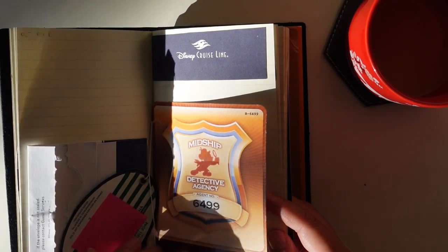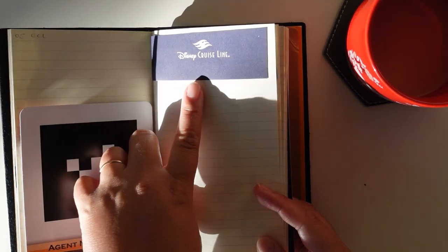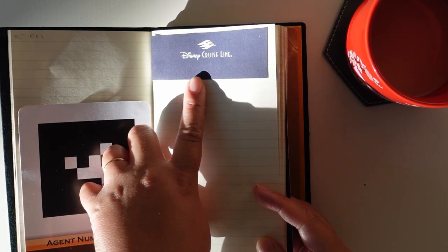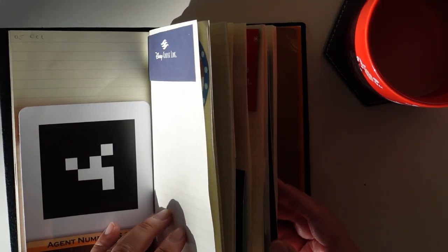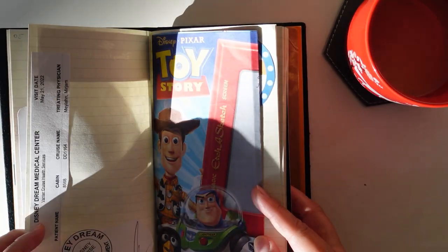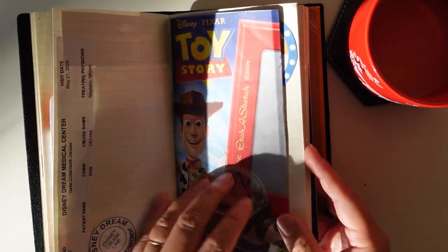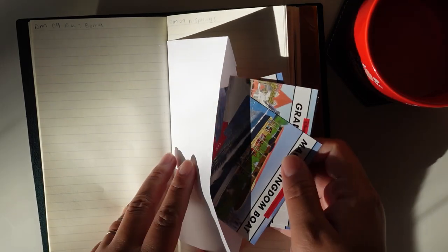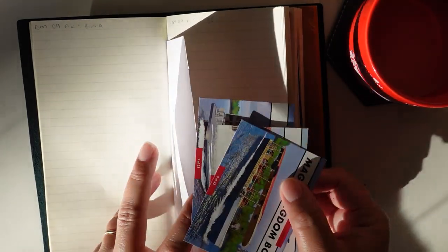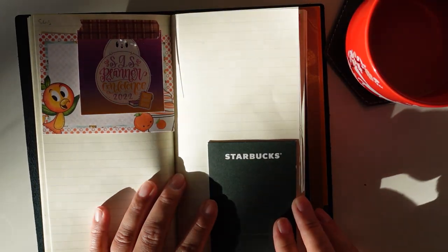My husband and son did the midship detective agency scavenger hunt game, so that's from that. This is actually from the envelopes in the drawer of your room — I cut out the flap of the envelope and used the rest of the envelope later. And then here are the cards we were given by a cast member on one of the friendship boats. This section is about our September trip to Disney with my in-laws, and this is about the Sugary Gal Shop conference.